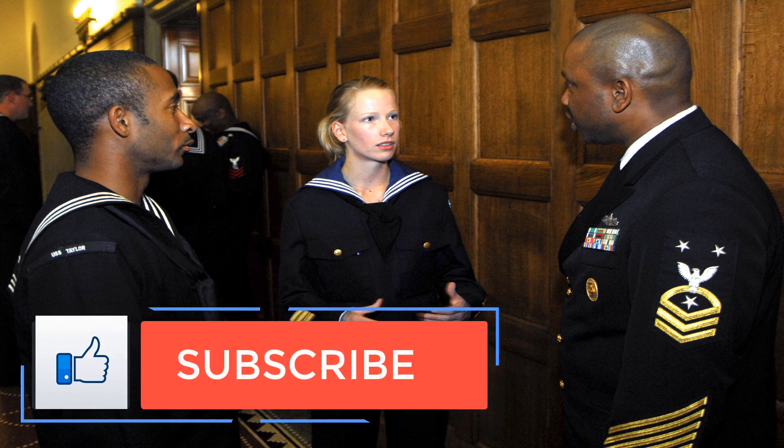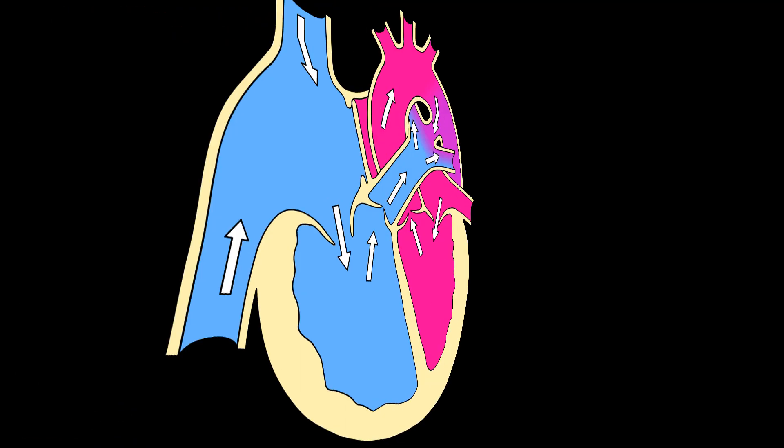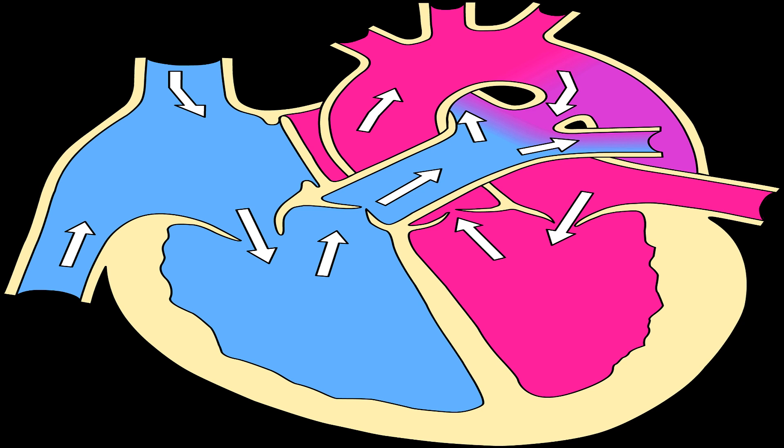While they share some common symptoms, COPD and CHF develop from different causes. The single most common cause of COPD is smoking. A history of smoking doesn't guarantee you'll get COPD, but it increases the likelihood of developing respiratory problems. Smoking is also a risk factor for heart disease and CHF. Some cases of COPD may be attributed to breathing second-hand smoke or inhaling chemicals in the workplace. A family history of COPD can also increase your likelihood of developing the condition.